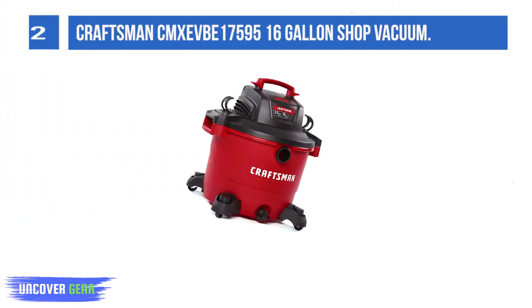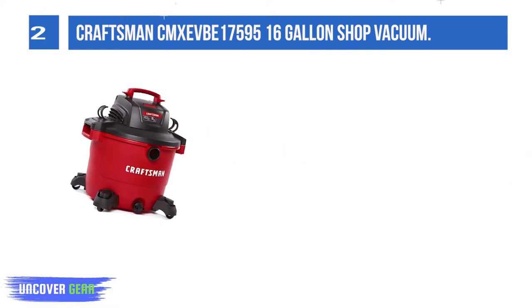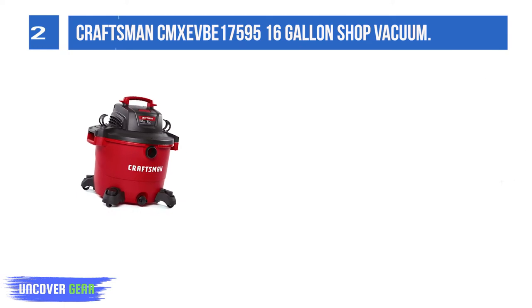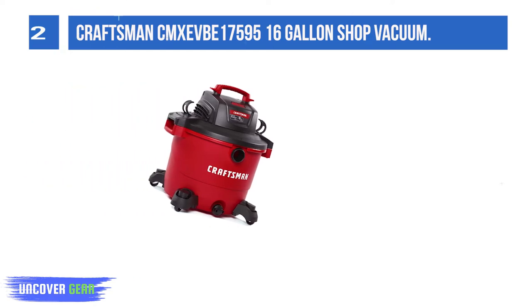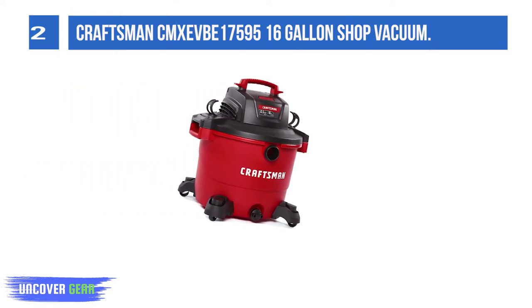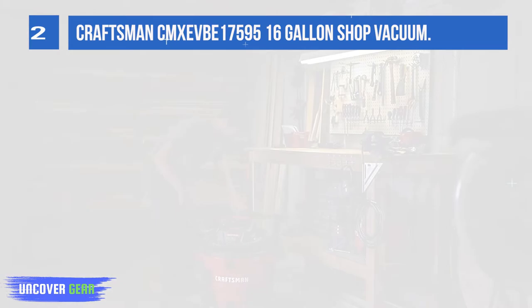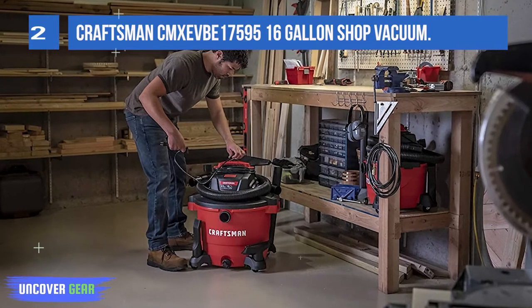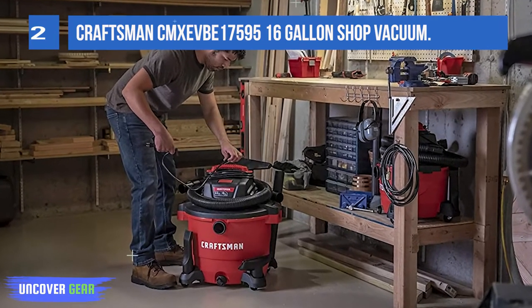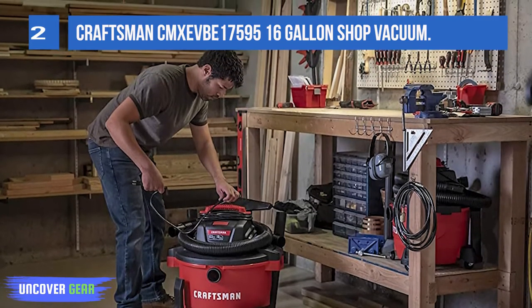List number 2. Craftsman CMEV6 16-gallon Shop Vacuum. The Craftsman 16-gallon Wet/Dry Vac, featuring a most powerful 6.5-peak HP motor, is the ideal solution for tackling large cleanup projects in the garage or on the job site. Large-scale renovations, builds, or floods are an easy task for this large shop vacuum. This wet dry vac includes a car nozzle, utility nozzle, and wet nozzle. Also included is a large 2-1/2-inch diameter hose with dual flex that resists kinks and crushing.